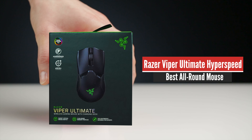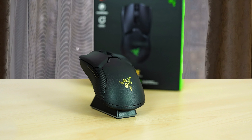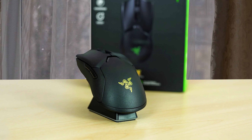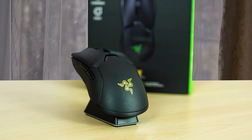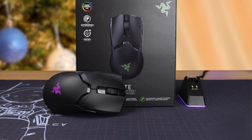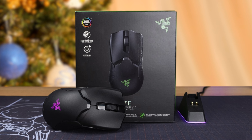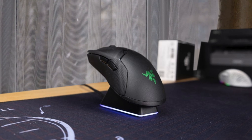Number 1: Razer Viper Ultimate Hyperspeed. On the top of the list, we have a super-attractive premium high-end gaming mouse that delivers some amazing performance — the Razer Viper Ultimate Hyperspeed. This mouse might be a little expensive, but it is a high-performance wireless package that'll deliver a lot for its price. It has a battery life that lasts quite some time, it's pretty light as a package, and it comes with an impressive sensor.